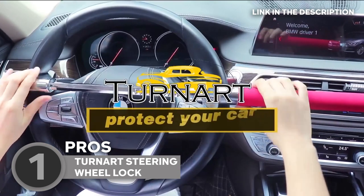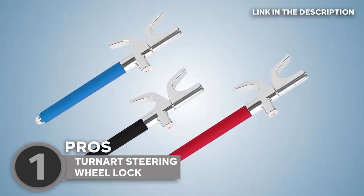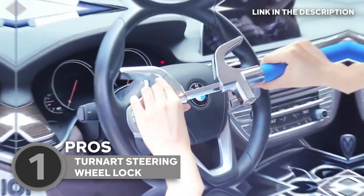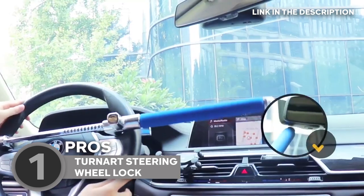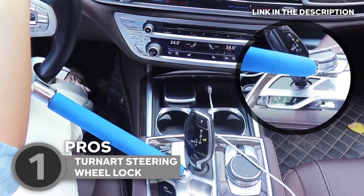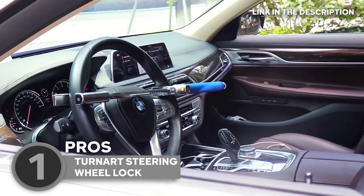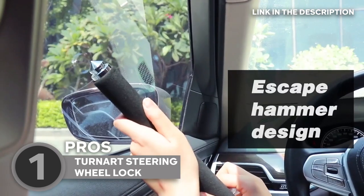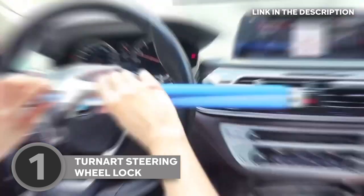Plus, it's designed to resist rust, ensuring it's ready for action when you need it most. The felt pads on the lock make sure your steering wheel remains scratch-free. Oh, and there's a sharp cone on the end — it's not just a deterrent, it could save the day in an emergency. Now let's talk speed: 5 seconds. That's all it takes to either secure your car or gain access. No more fumbling with complicated gadgets.